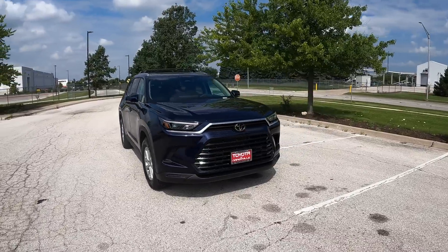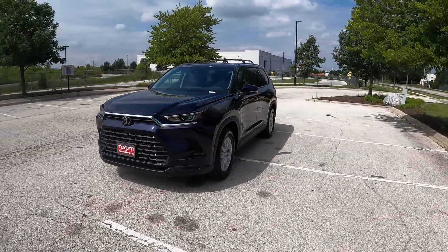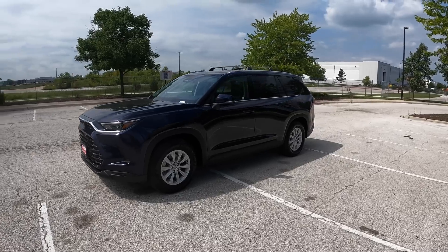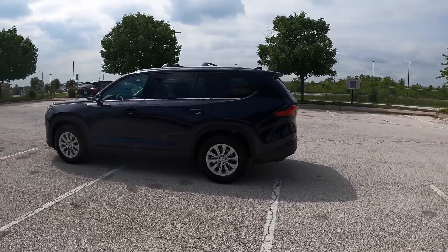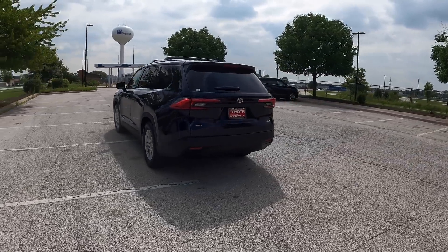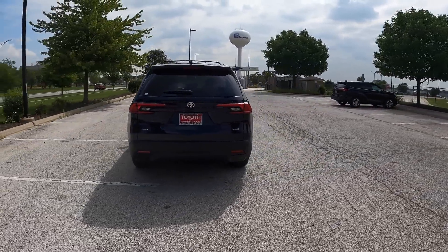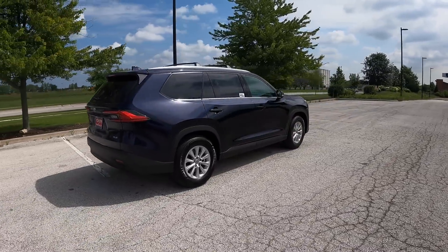Now we've got to talk about the looks. I could take or leave the exterior of this — it really just looks like a bigger Highlander. Although the new Lexus TX is going to share this platform, which is kind of interesting, and I assume that will look a little bit better. The exterior is neither here nor there — it's just kind of existing, which is fine, I guess.